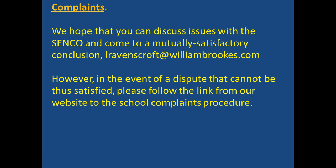We hope that you can discuss issues with myself and always come to a mutually satisfactory conclusion. However, in the event of a dispute that cannot be resolved in that way, please follow the link from our website to the school complaints procedure.